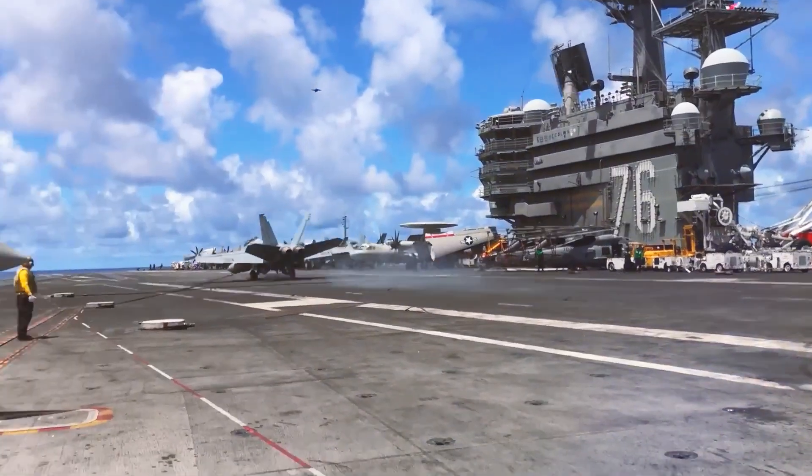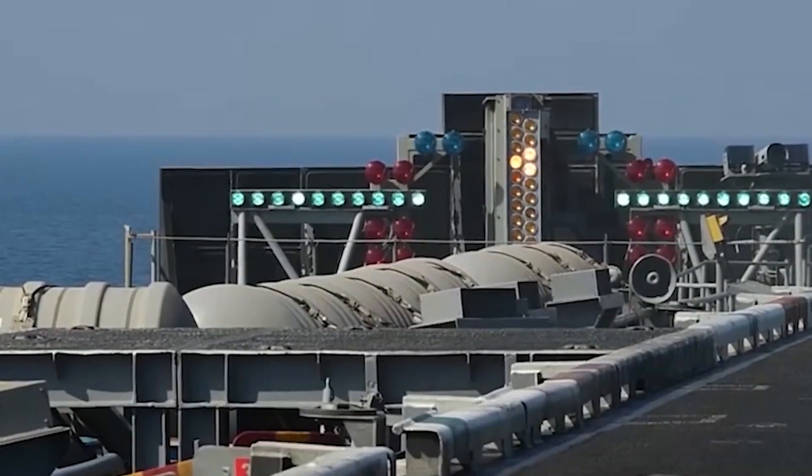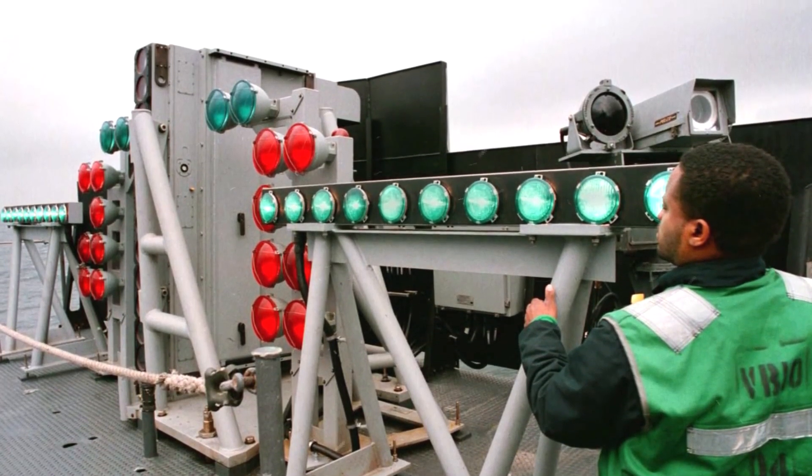LSOs may wave off a misguided pilot through radio or light to get the jet back on track. Pilots also rely on the Fresnel lens optical landing system, or 'the lens,' for assistance during the landing process, in addition to the LSOs.